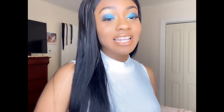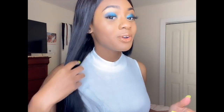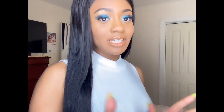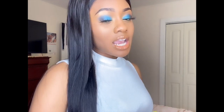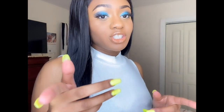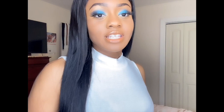Hey guys, welcome back to my channel. In today's video I'm doing another hair review — I finally tried straight hair and I really love it. I don't think I've ever posted anything about straight hair on this channel, so this is the first! I'm going to give you a little bit of info about this hair and tell you what I think. Make sure you check the description box if you have any questions; if it's not there, just comment down below and I'll try to get to it as soon as I can.